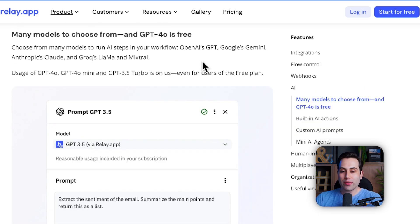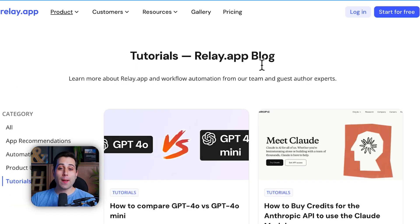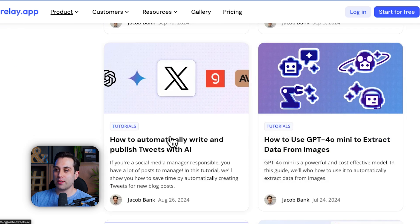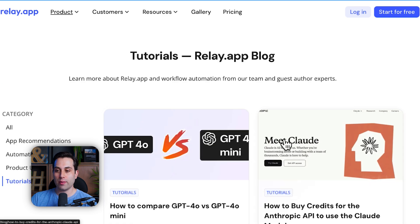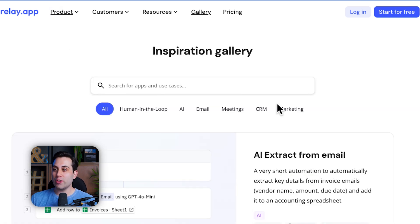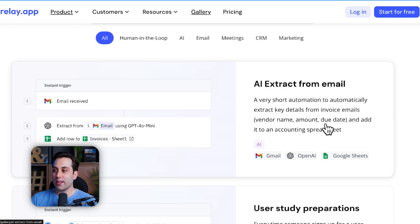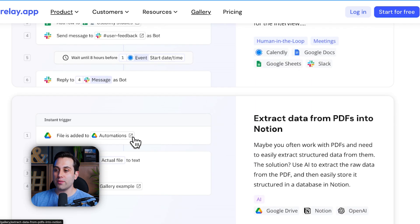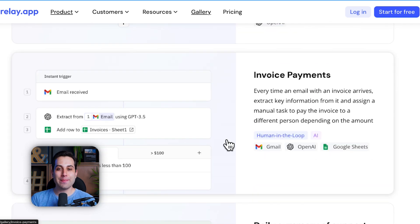You can use multiple AI models here, including ChatGPT which is free, Google's Gemini, Anthropic's Claude, Grok's LLM, and Mixtral as well. There are a bunch of tutorials available to learn how to use Relay app on their website. And if you don't have any idea of what you could build using Relay, there is an inspiration gallery with different use cases and types of automations people are building. Make sure to check this amazing automation tool.